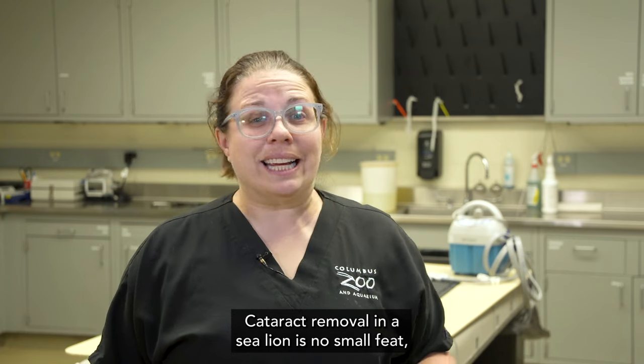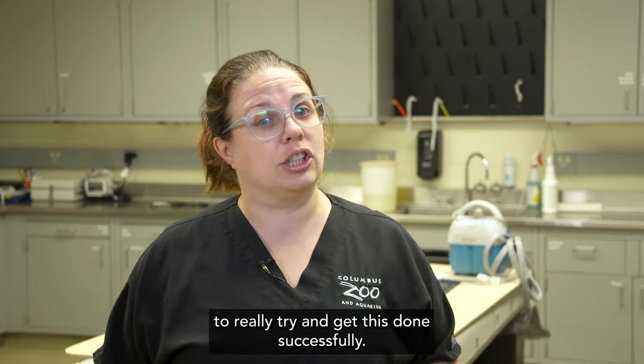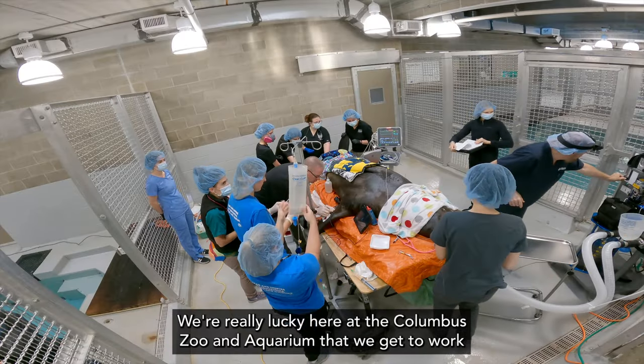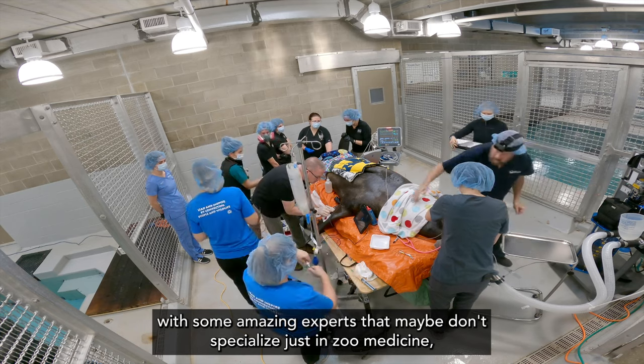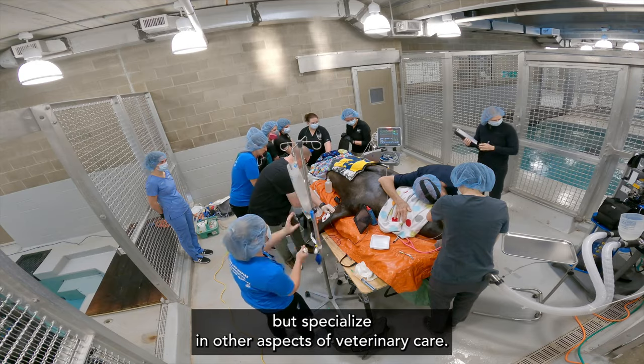Cataract removal in a sea lion is no small feat and it takes a team of a lot of different types of experts to really try and get this done successfully. We're really lucky here at the Columbus Zoo and Aquarium that we get to work with some amazing experts that maybe don't specialize just in zoo medicine but specialize in other aspects of veterinary care.